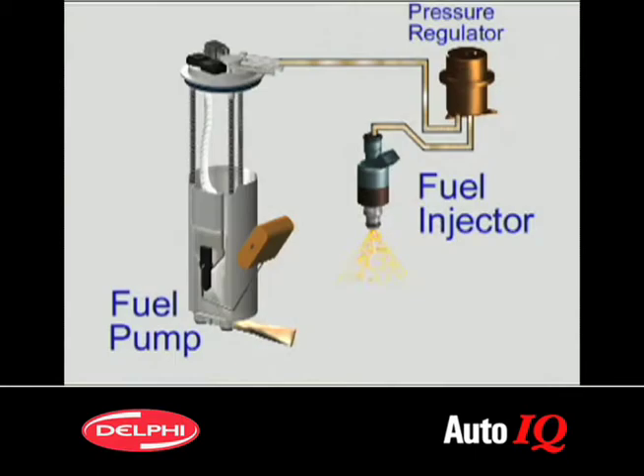The heart of your vehicle's fuel injection system is the electric pump located inside the gas tank. The pump delivers a constant volume of fuel to the engine at high pressure so that an adequate supply is available to the injectors at all times.